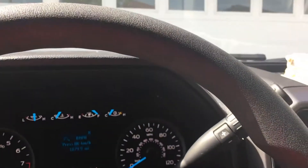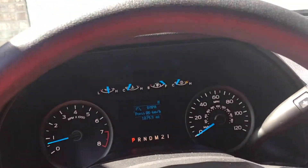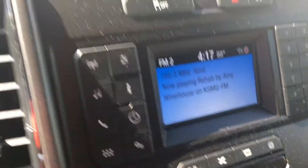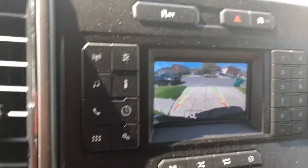Your mirror, your horn. When you put the truck in reverse, the backup camera comes on like this. It has guidelines, etc.